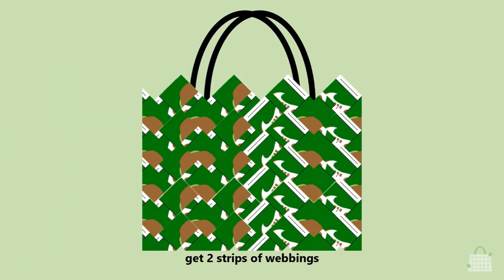Last but not least, get 2 strips of webbings and sew them to the woven bag. Finish.